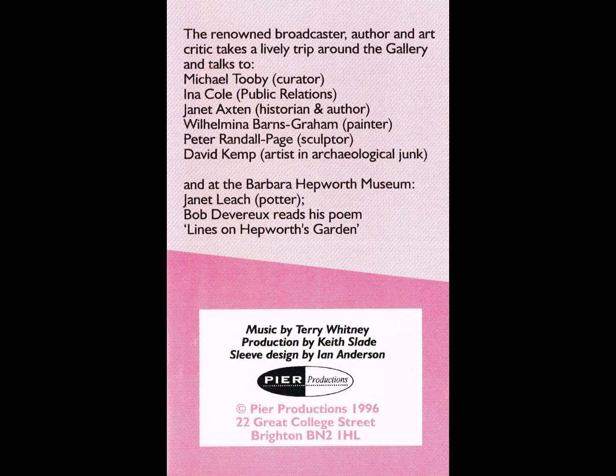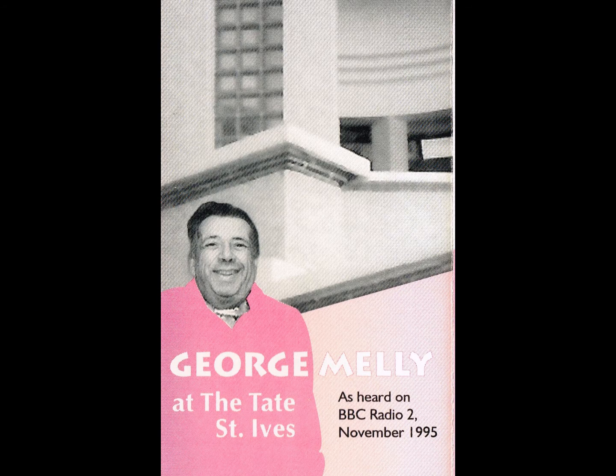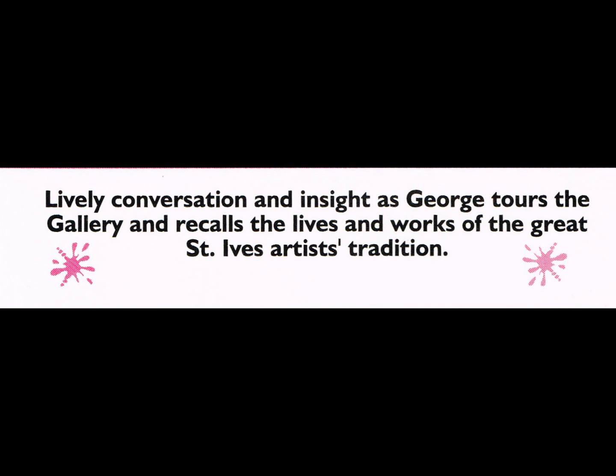We're now walking from gallery one into gallery two, which is split level. We've got the ceramics collection on the upper level, which is pieces mainly by Bernard Leach and Hamada. On the lower level of the gallery, we've got an exhibition, Porthmere Beach: A Century of Images, which looks at the work of a group of artists, 33 in total, who've all used Porthmere Beach as a subject matter over the past hundred years.